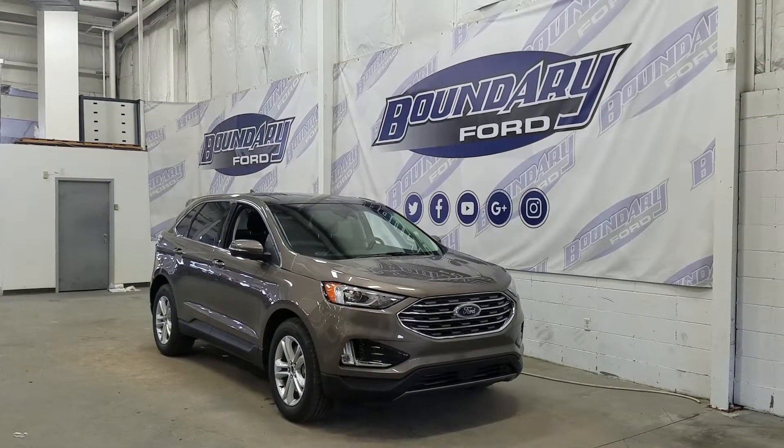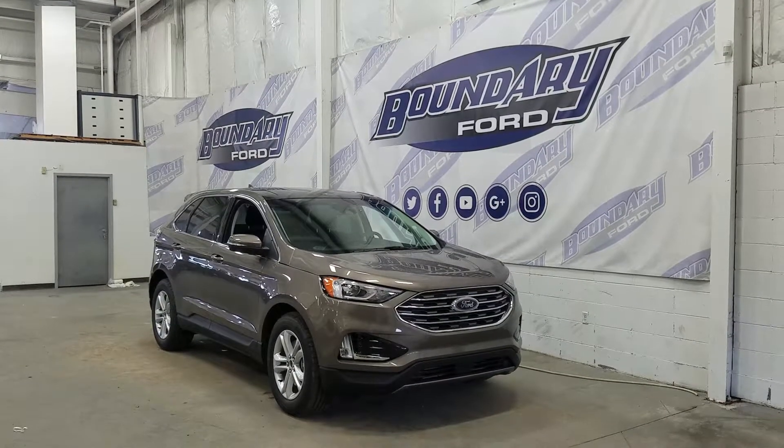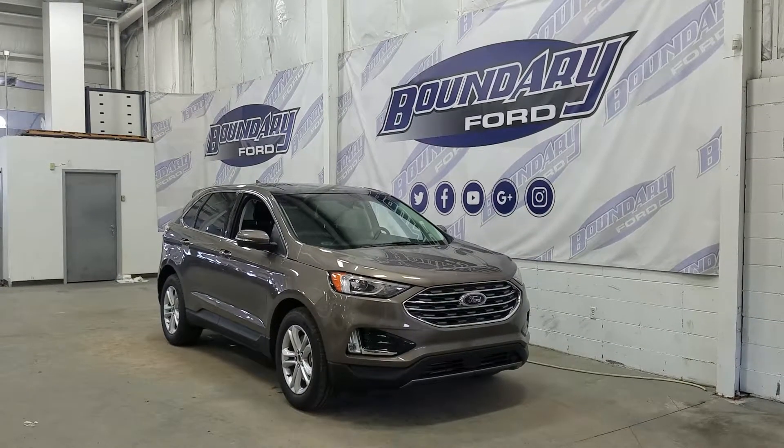The exterior color is stone gray, and under the hood we have a 2.0L EcoBoost engine paired to an 8-speed automatic transmission. At the front we have our projection headlamps with LED daytime running lights and a pair of fog lights.